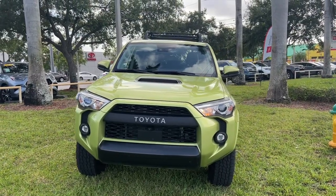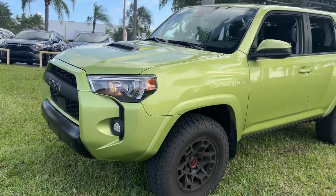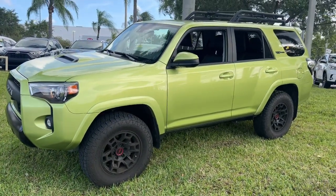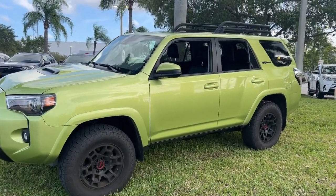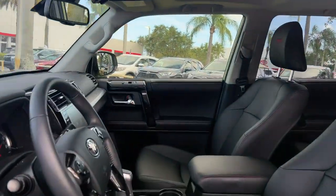Get a feel for the 2022 Toyota 4Runner. With less than 70,000 miles on the odometer, this vehicle provides excellent value. Make every off-road adventure all it can be in this capable 4Runner.